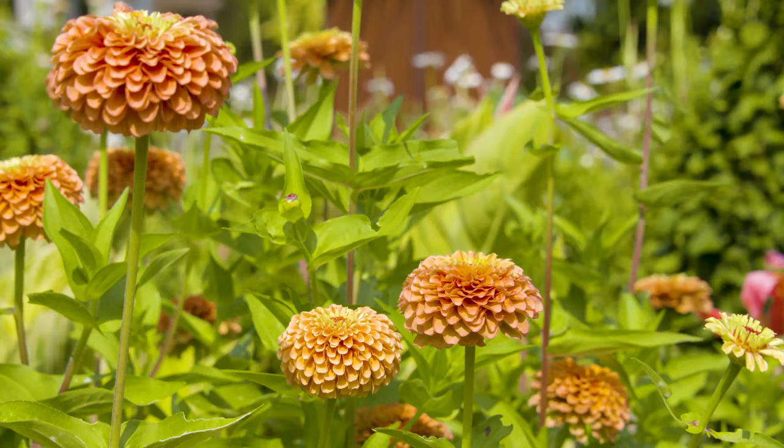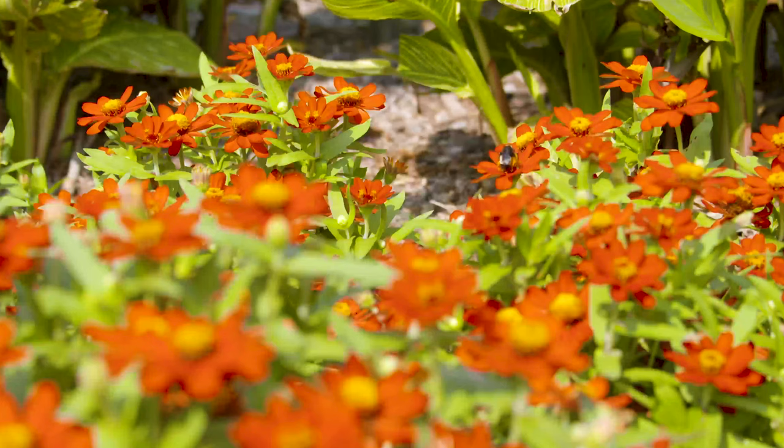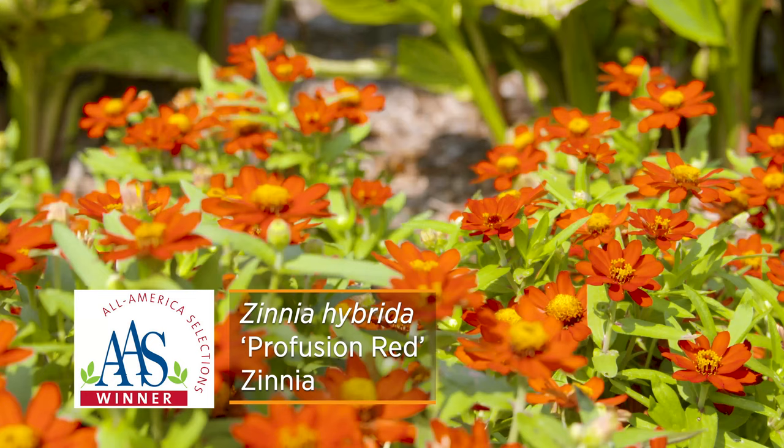This particular zinnia is a Zinnia elegans, which is kind of related to some of the traditional old-fashioned zinnias that we used to have in our garden — our grandma's garden. But there's also another zinnia I want to show you just down the way.